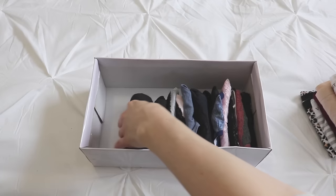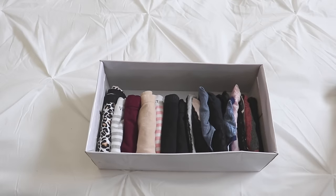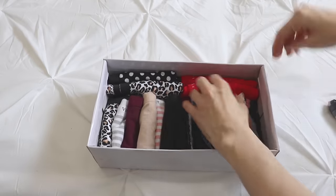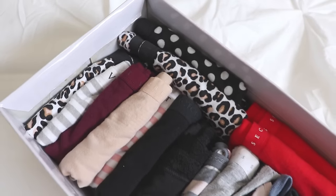Next I filed them into the shoe box. I found the end result of this far more satisfying than the sock business. Underwear complete.